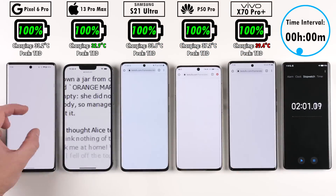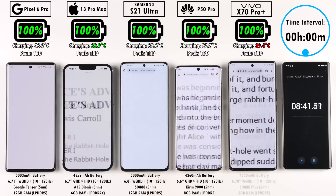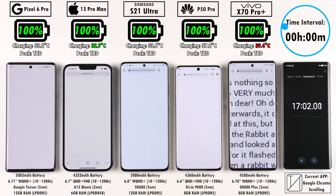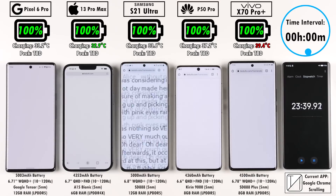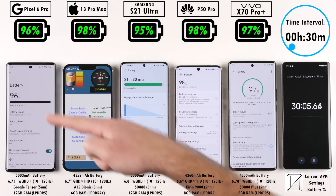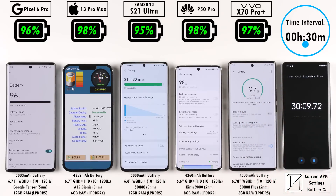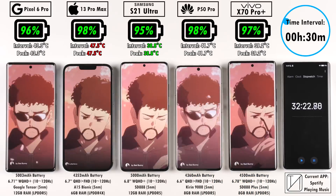The time interval is shown at the top right-hand corner of the screen, in relation to the battery percentage displayed above each device. This is not in real time. Reaching the 30-minute mark interval: 96% on the Pixel 6 Pro, 98% on the iPhone 13 Pro Max, 95% on the Samsung, 98% on the P50 Pro, and 97% on the Vivo X70 Pro Plus.